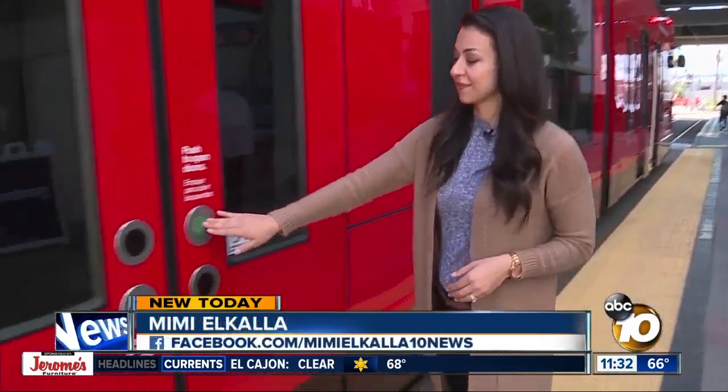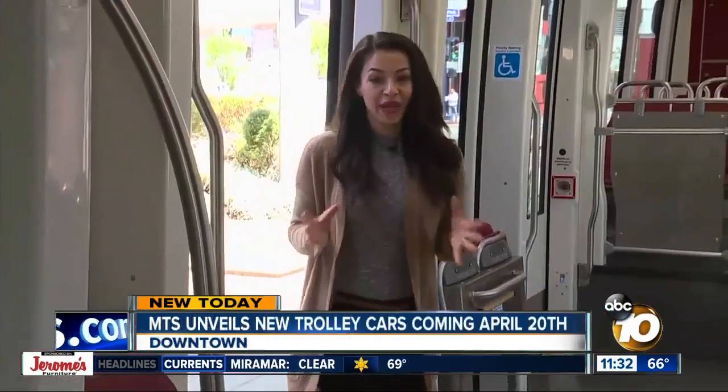Starting Saturday, riders will be able to step on nine new trolley cars on the orange and blue line. And San Diegans that we talked to say they're excited about all the new features.